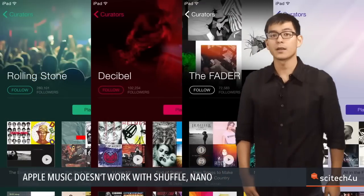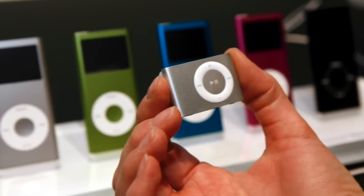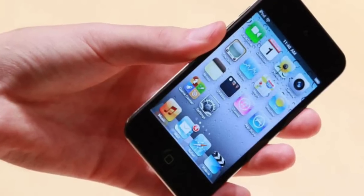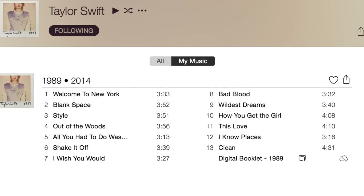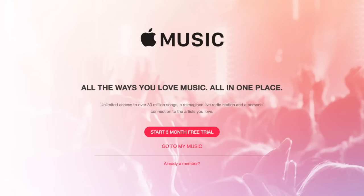Want to use your iPod to listen to Apple Music offline? Offline listening on Apple Music won't work on the iPod Shuffle and Nano — tracks can be saved to an iPod Touch, which runs iOS. Apple insiders tell tech site 9to5Mac that's because Apple can't wipe tracks saved to a non-iOS device after a user cancels their Apple Music subscription.